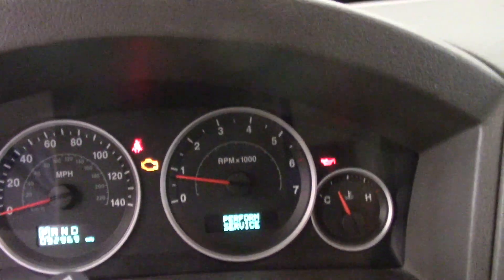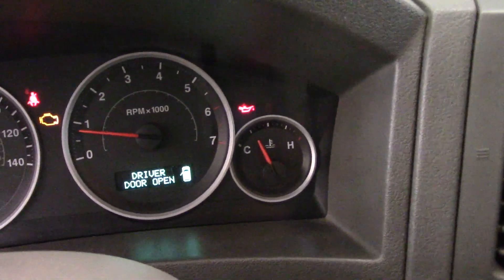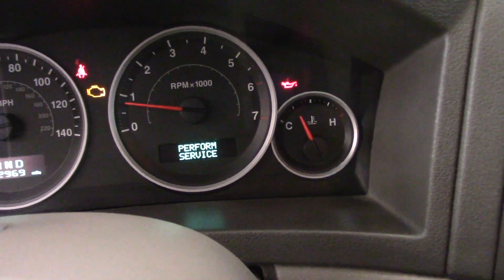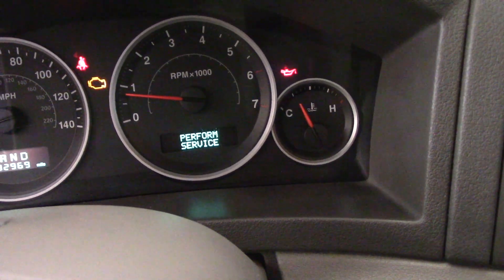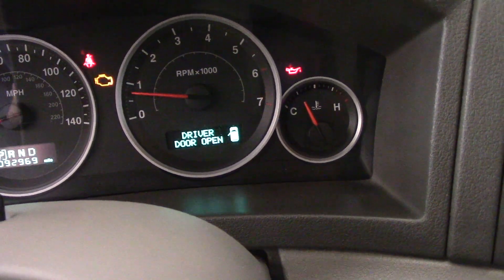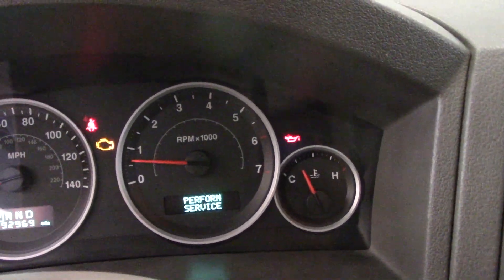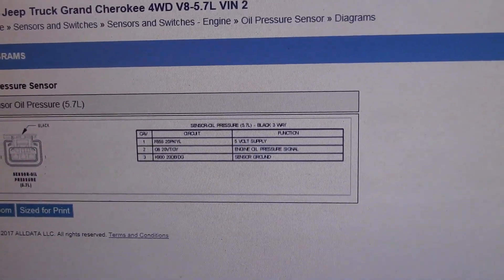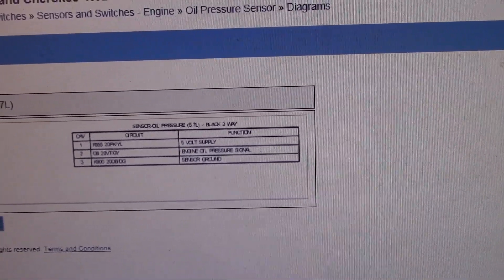Let me start it up. As you can see, the check engine light is on and also the oil pressure light is lit. The reason I have this running and I'm not concerned about damaging the engine is because there is no noise underneath, and the customer has been driving it for a couple of days if not a week already with that light on. So I have a feeling that the oil pressure switch is going to be the issue.